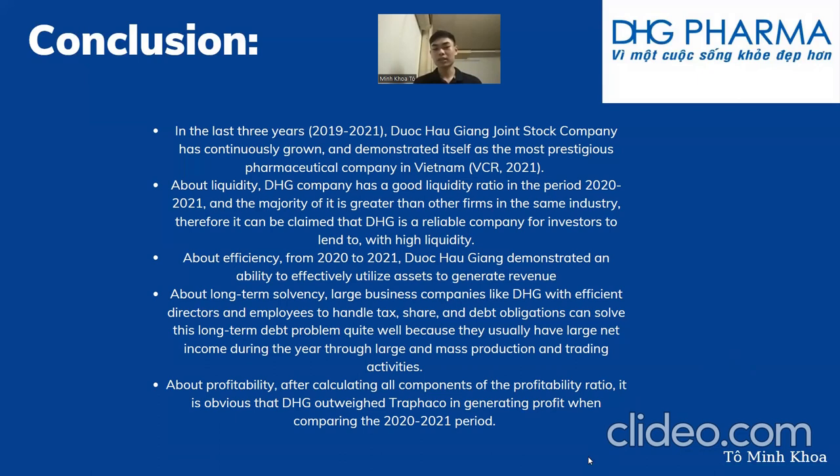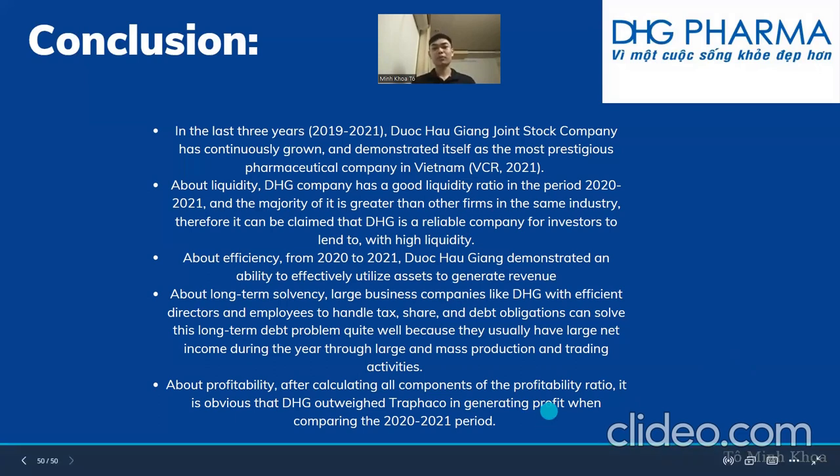About long-term solvency, large companies like DHG with efficient directors and employees handle long-term debt quite well because they usually have large net income from mass production and trading. About profitability, DHG outweighed Trafalco in generating profit in the 2020–2021 period; moreover, despite fluctuations, DHG continued to sustain its ratios over the years while Trafalco witnessed some striking points with incredible increases. That concludes our presentation — we hope you enjoyed watching our video. Thank you so much.